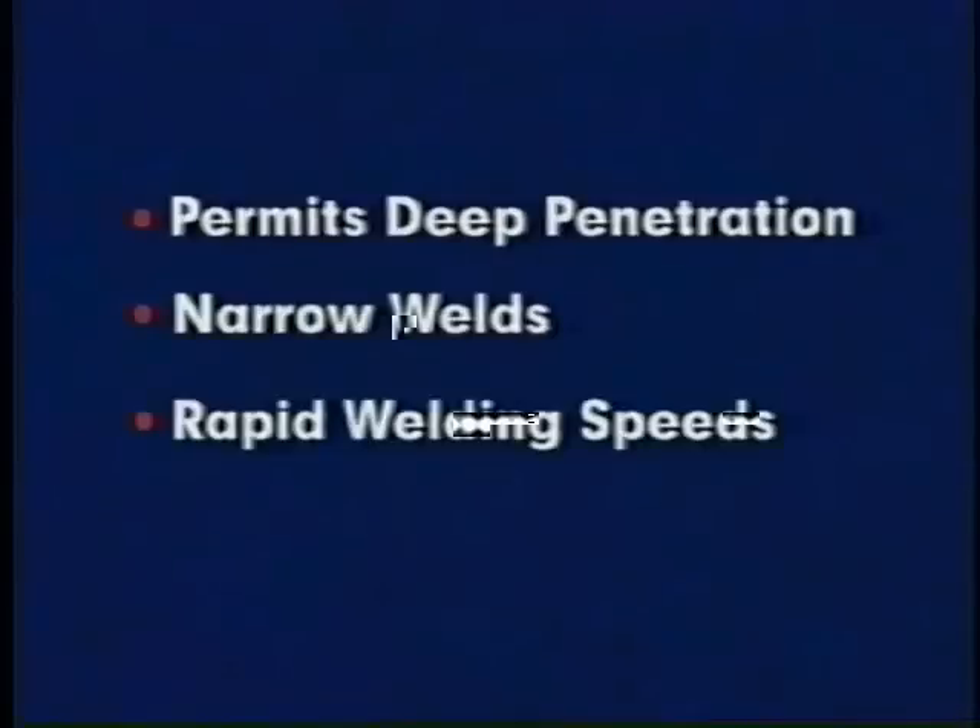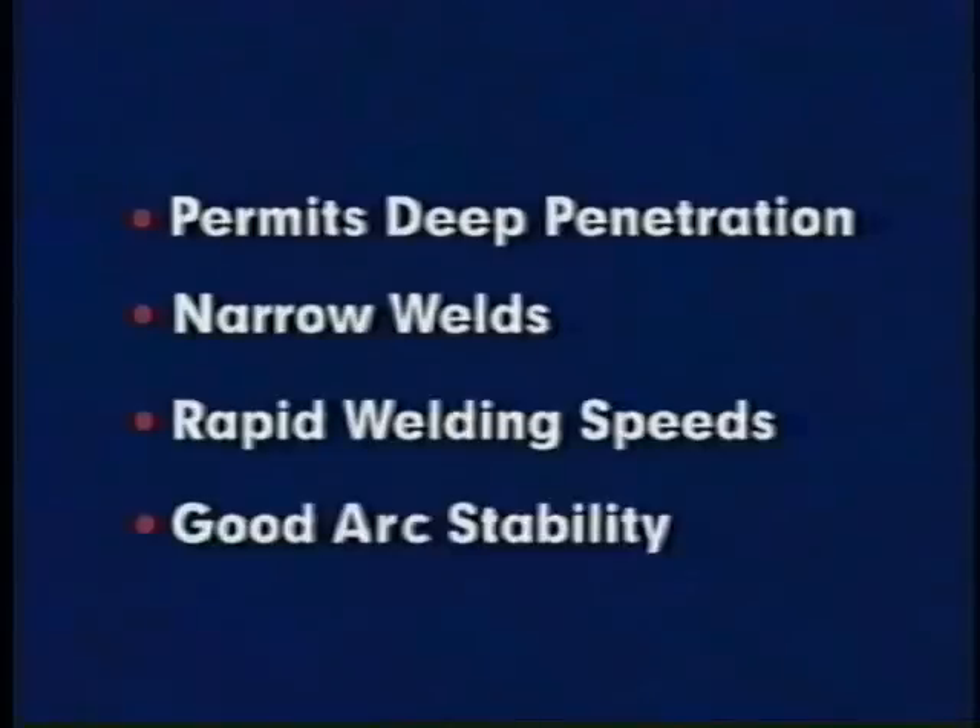Because of the constricted arc, the heat energy of the plasma stream is concentrated and extremely intense. This permits deep penetration, narrow welds, and rapid welding speeds with good arc stability.